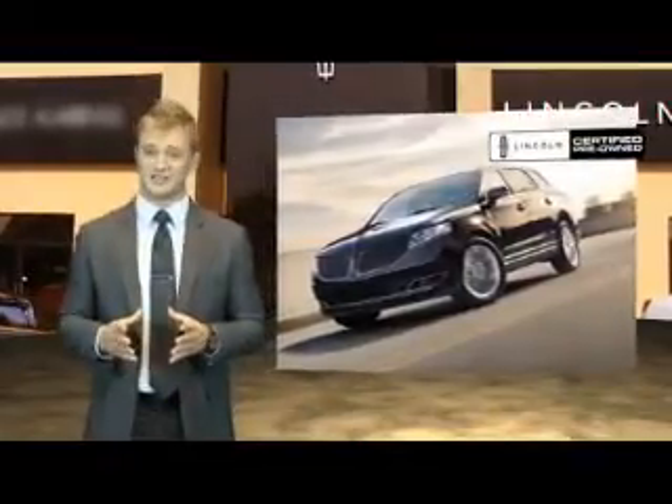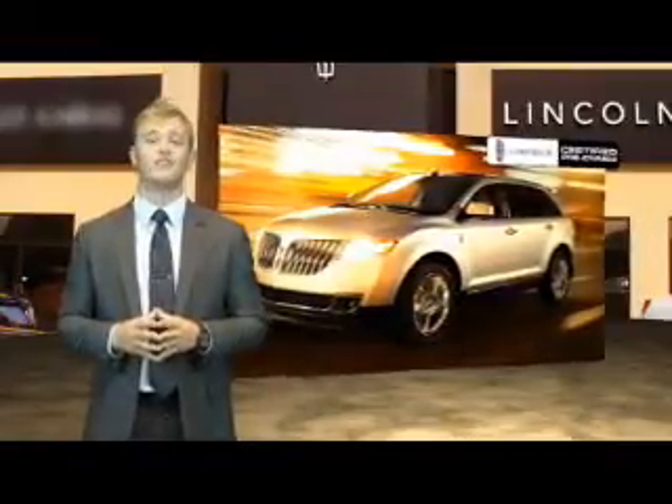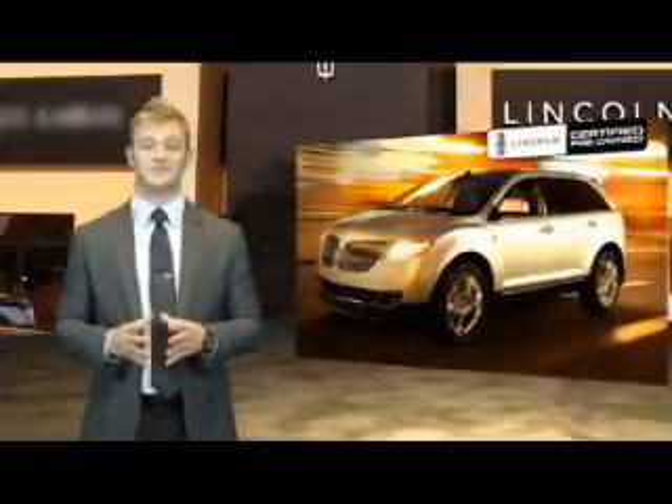If a vehicle doesn't meet our strict criteria, we won't certify it. It's that simple. Lincoln Certified Pre-Owned Vehicles — luxurious by any standards, certified by ours.